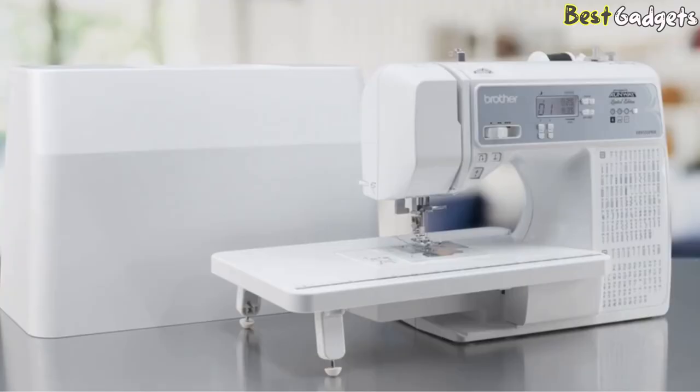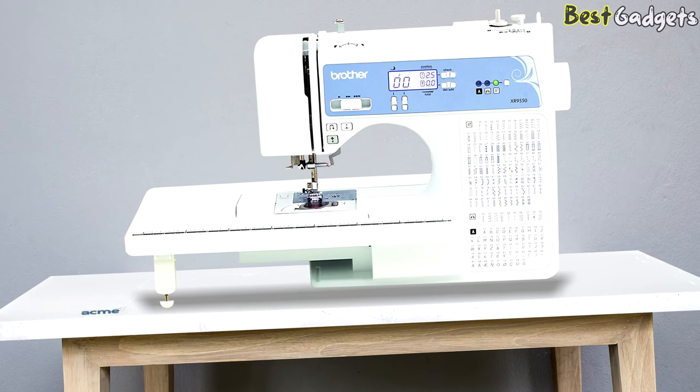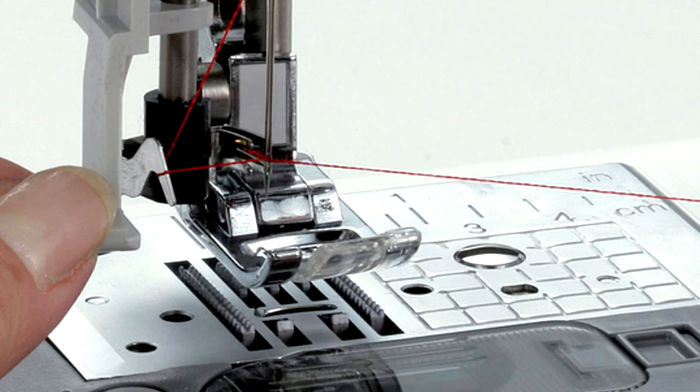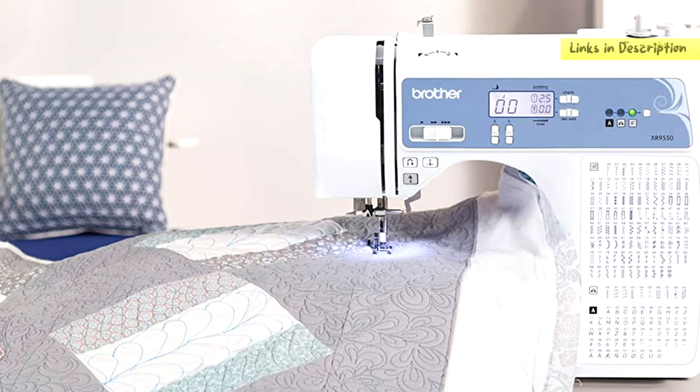The machine comes with an LED light for your sewing area that automatically turns on with the machine, and a well-lit LCD screen to show stitches. It features a 7-point feed dogs system for even, smooth material feeding, plus a button for lowering and raising the feed dogs — great for quilting or decorative projects. In short, this sewing machine has all the features any sewer needs, and the high stitching quality and ease of switching between features will make it your favorite.